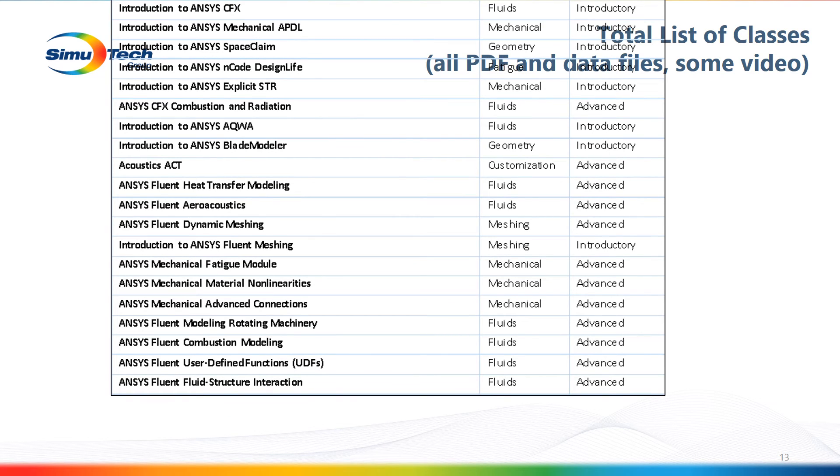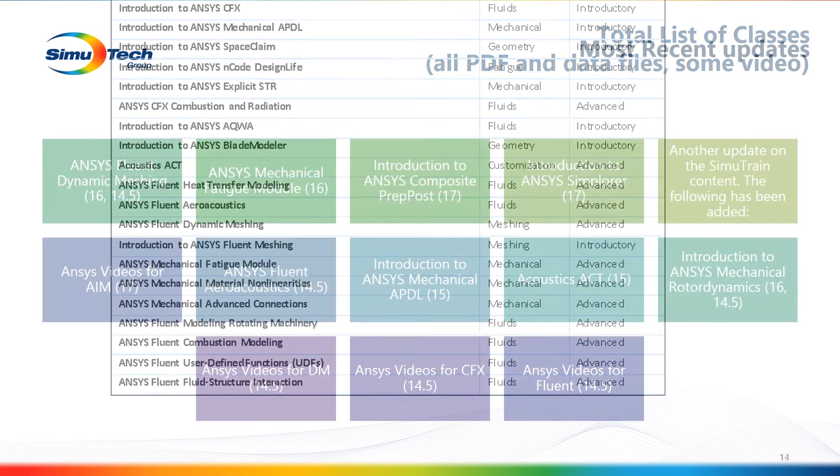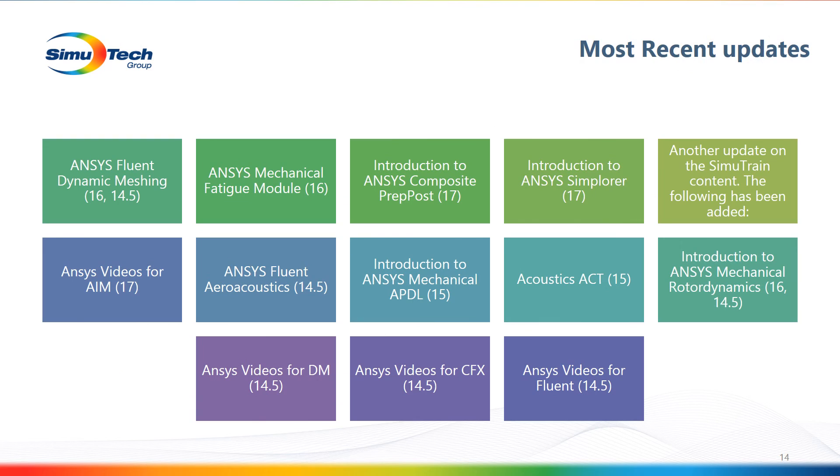Here's a list of the total classes we have on SimuTrain as of June 2016. You can see the name of the course, the discipline, the physics it's in, and whether it's introductory or advanced level. This is current coursework — it will only grow — and we keep version control of it. For example, introduction to ANSYS Composite PrepPost and Explicit, with version numbers shown in parentheses.